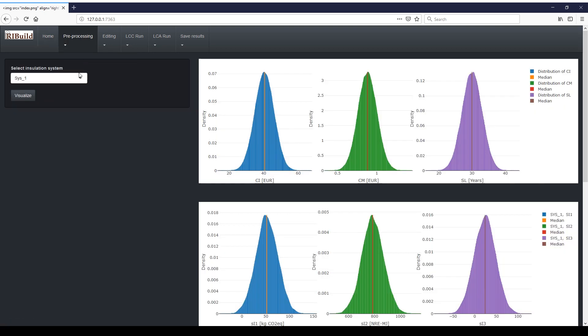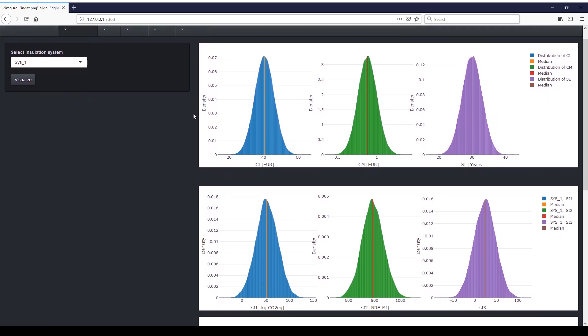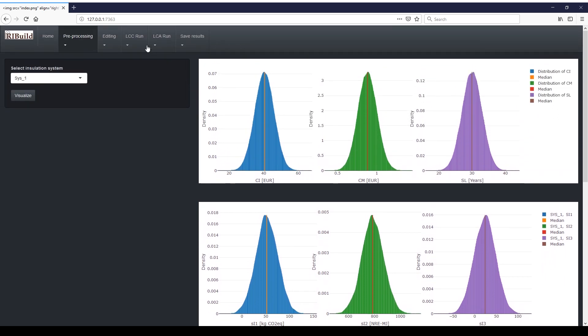For each solution, the tool provides lifecycle inputs such as internal insulation prices and installation costs, their service life, and their production impacts.